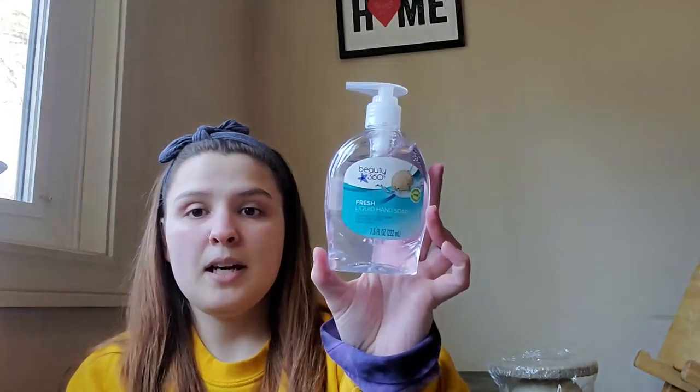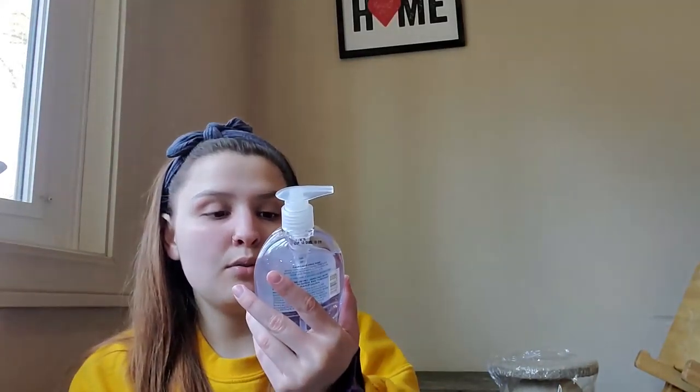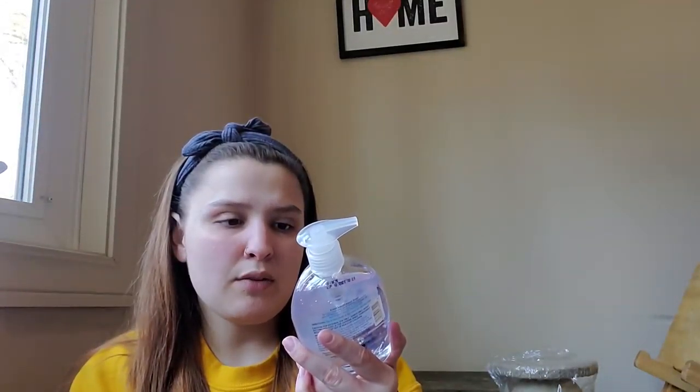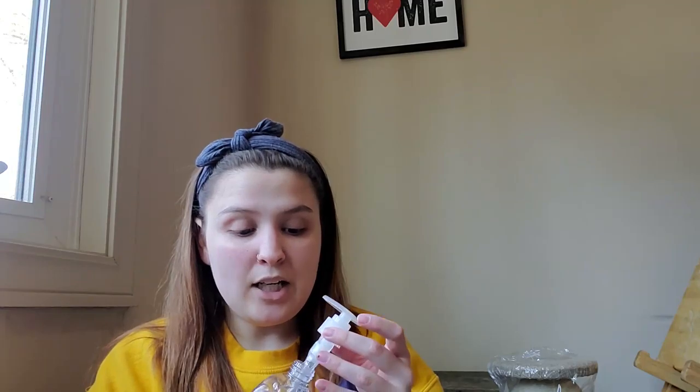The last thing I got from CVS is some hand soap. This is the Beauty 360 brand — I'm assuming it's the CVS store brand. It was like a buck, whereas the other ones like Dial were almost three or four dollars, so no thanks. I was looking for bar soap but couldn't find it, so we're just going to deal with this for now.